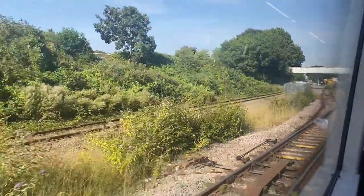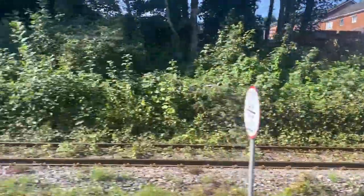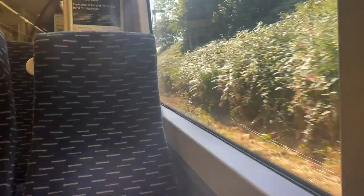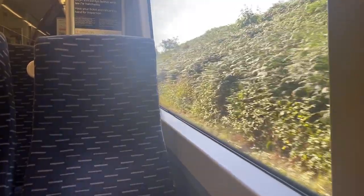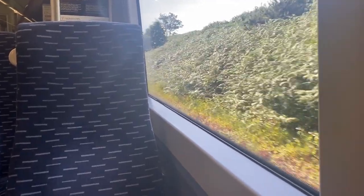This rather overgrown single track is the branch line from Newport. It was decided that Ebbw Vale has enough demand to also warrant a service to Newport, but the constraints of the single track mean it's currently curtailed at Cross Keys. So a Cross Keys to Newport shuttle runs, when there's enough staff to run it. This service is notorious for being cancelled due to not enough train crew.